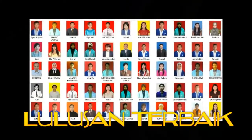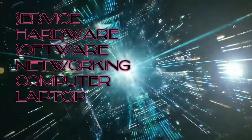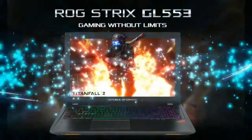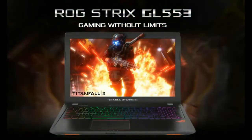Welcome to the channel Algoritma Computer. We are going to talk about the Asus ROG DL553 Gaming Laptop.